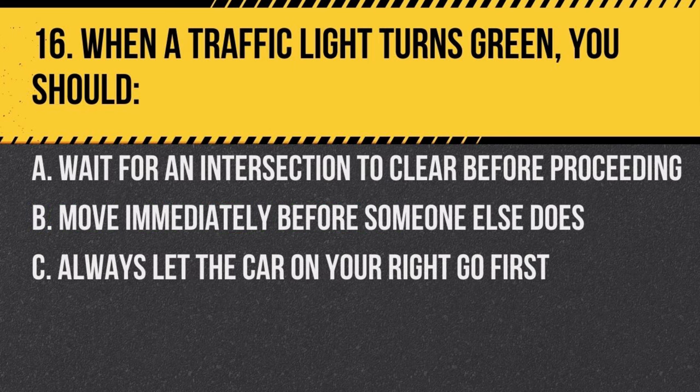Question 16. When a traffic light turns green, you should: a. wait for the intersection to clear before proceeding, b. move immediately before someone else does, c. always let the car on your right go first. Answer: a. wait for the intersection to clear before proceeding. Ensure that any vehicles or pedestrians who may still be in the intersection have cleared before you proceed.